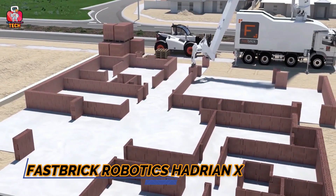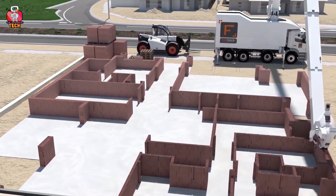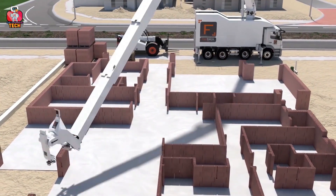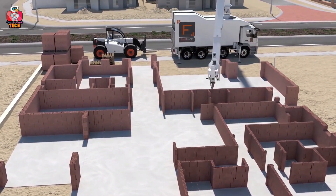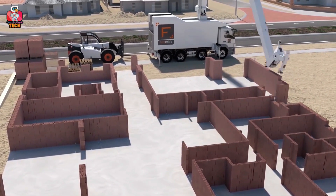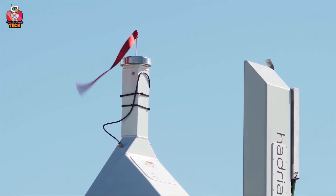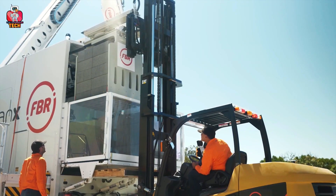Number 10: Fast Brick Robotics Hadrian X. The evolution of technology has made everyone's life easier, and the Fast Brick Robotics Hadrian X can place bricks at the right location in a very short time. It comes with a truck that moves bricks from one place to another using a moving stand. You simply place the bricks in the container on the back of the truck, and it does everything on its own.